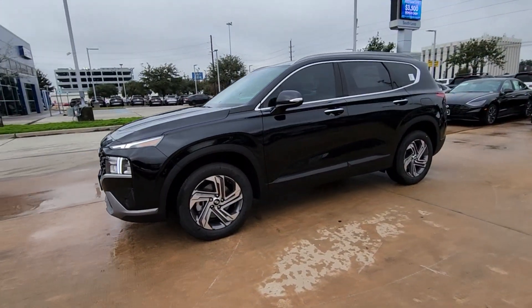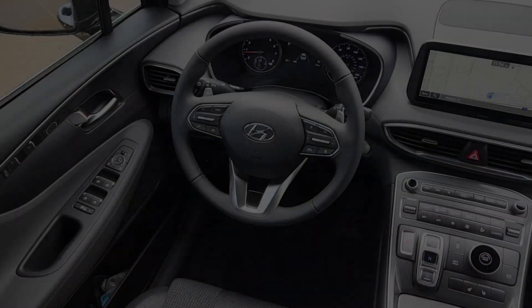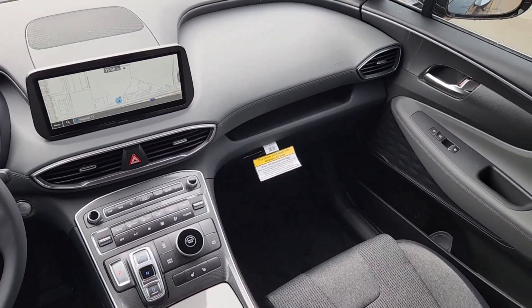Pre-collision system, navigation system, four-cylinder engine, lane-keeping assist, heated mirrors, eight-cylinder engine, blind spot monitor, alarm, dual-zone AC, heated front seat.